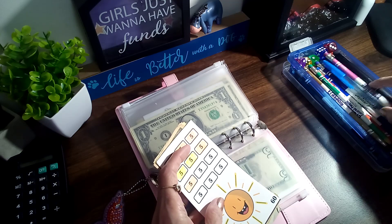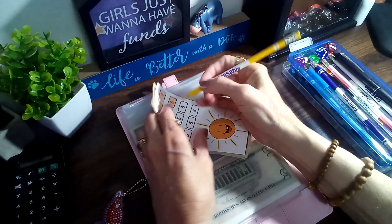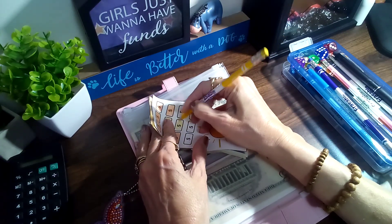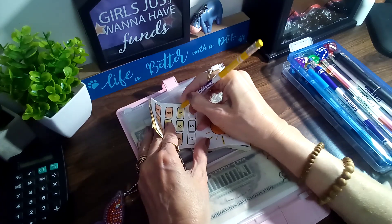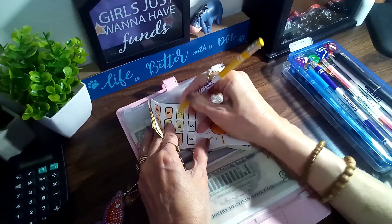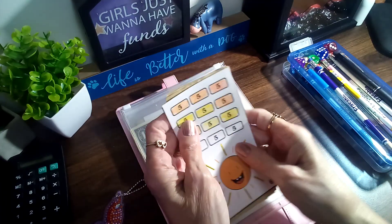Let's see what color are we going to go with. This one will be done at fifteen, and I have this one down for my sinking funds.